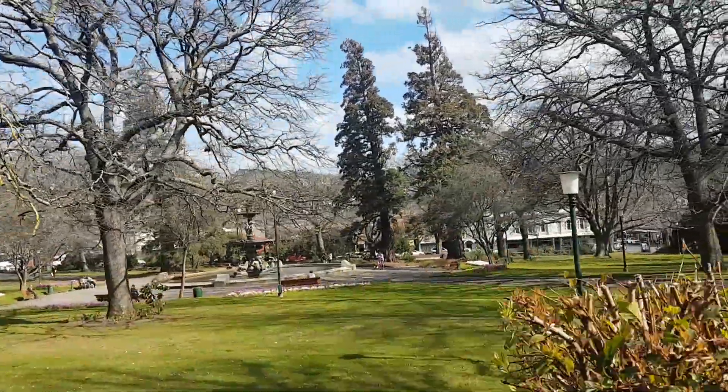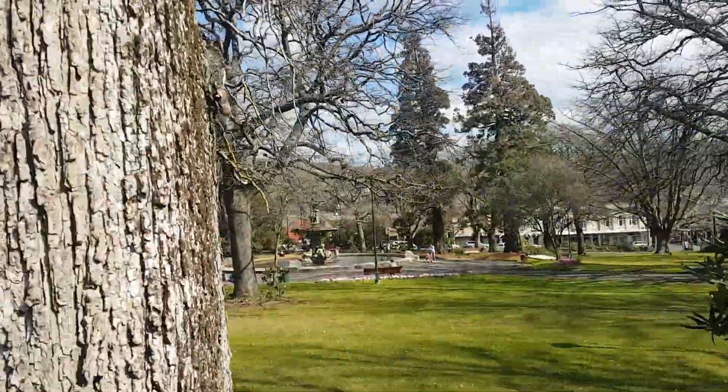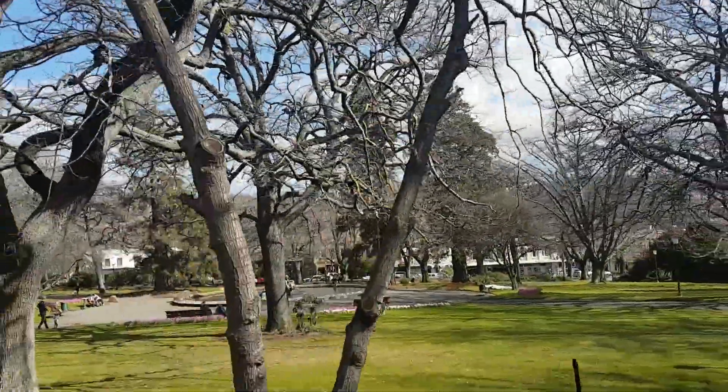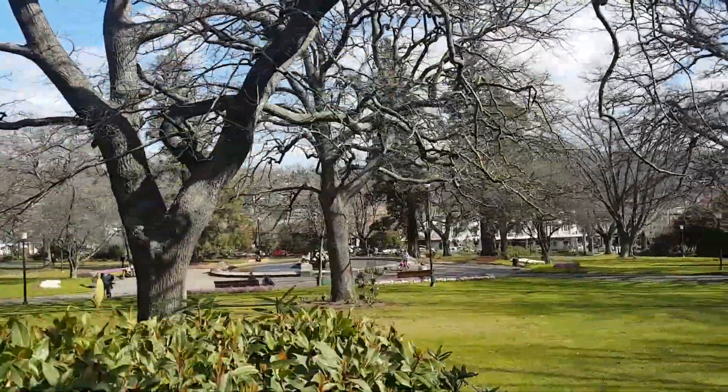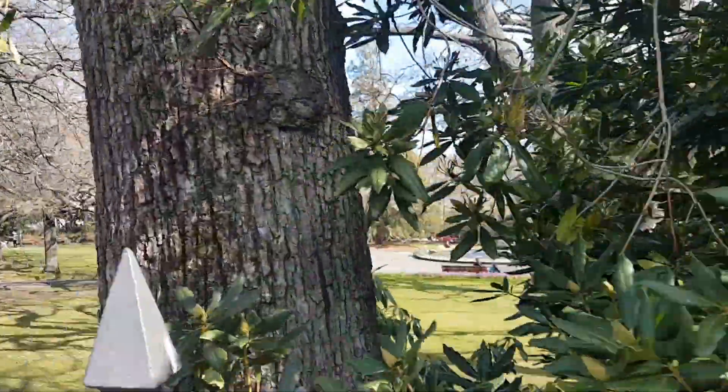This is Princess Square. The legend goes that that fountain was intended for Launceston in England, and it got sent here by accident. No one was going to pay to have it shipped all the way back to Europe on a sailing ship, so it stayed. Now I don't know if that story is true, but it's pretty cool either way.